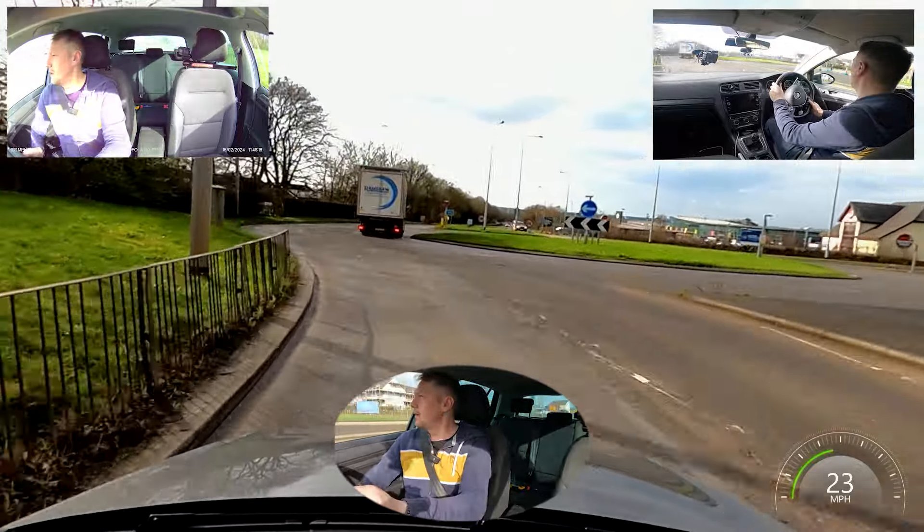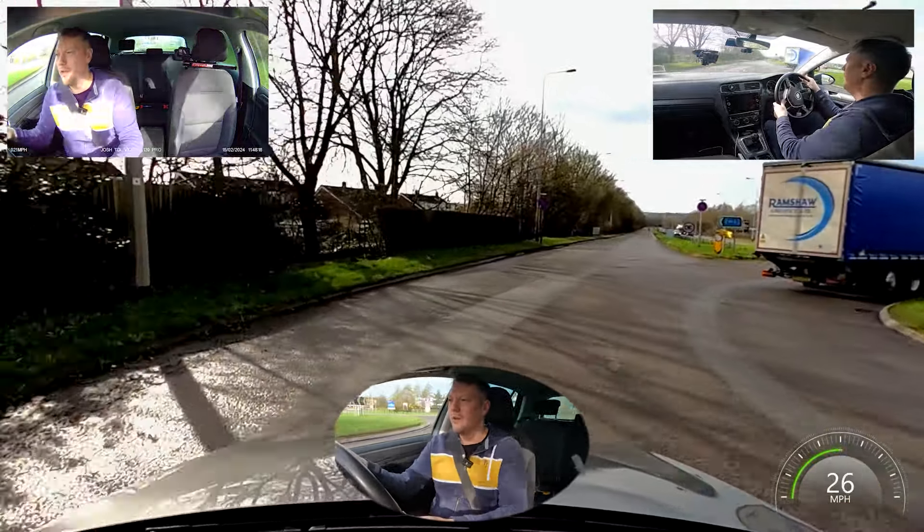Another roundabout — we're following the road ahead, first exit. It's nice and clear, so I'm staying in second for a little while.